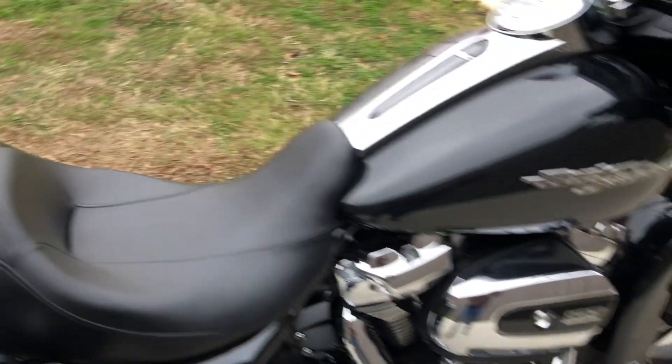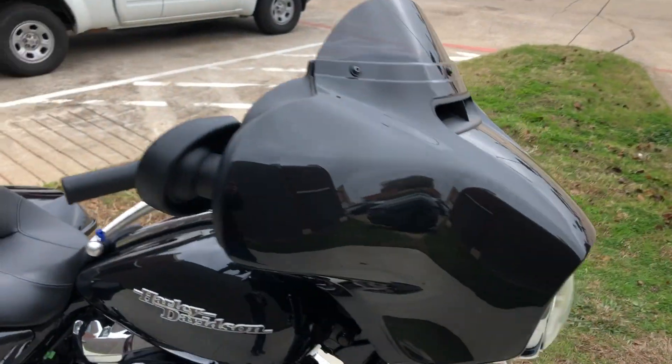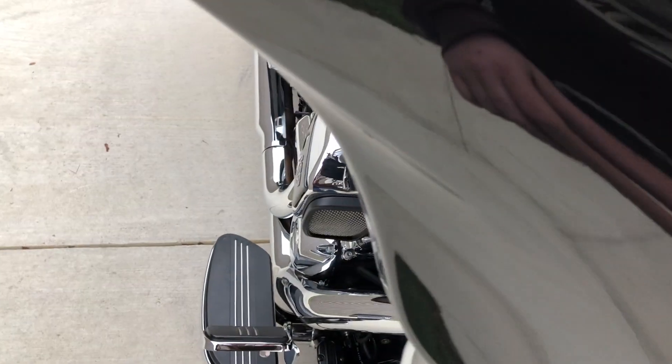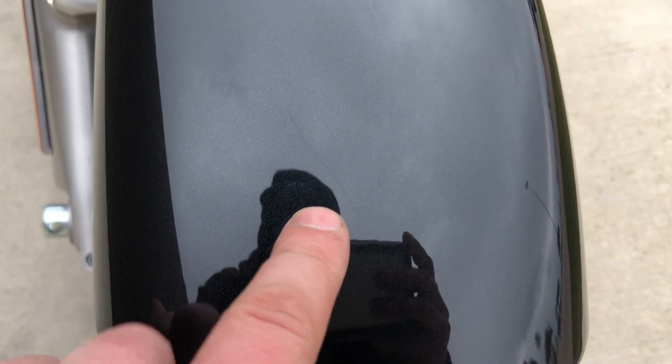There are some little small chips on that saddlebag right there. It's got the short-tinted windscreen. On the fairing, it's kind of hard to see because of the glare, but there are some really small chips. And then on the front fender, there's a real light scratch.